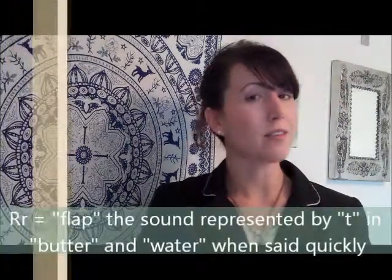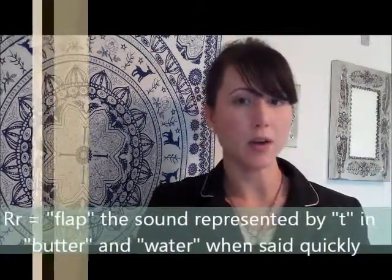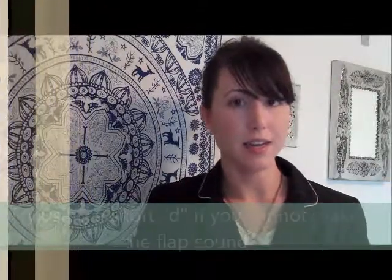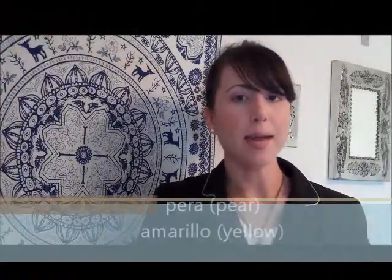The Spanish letter R does not sound at all like the English letter R. It's much more similar to a short, fast English letter D — r, r, r — as in words like pera and amarillo.